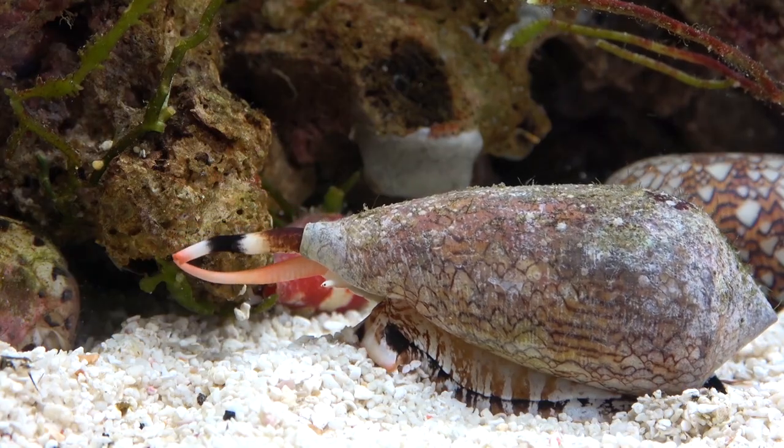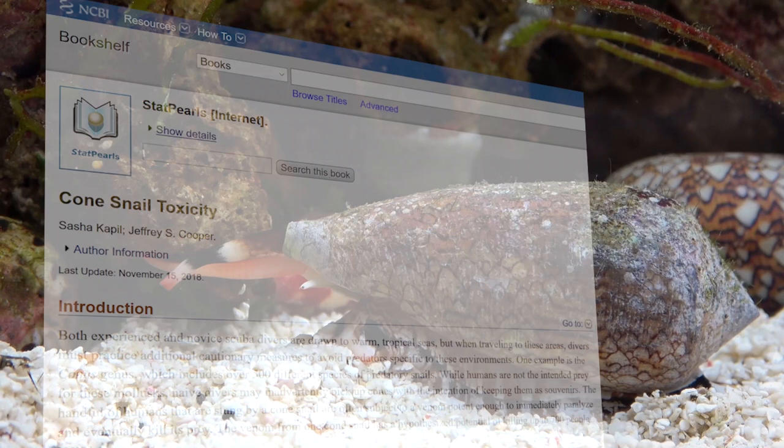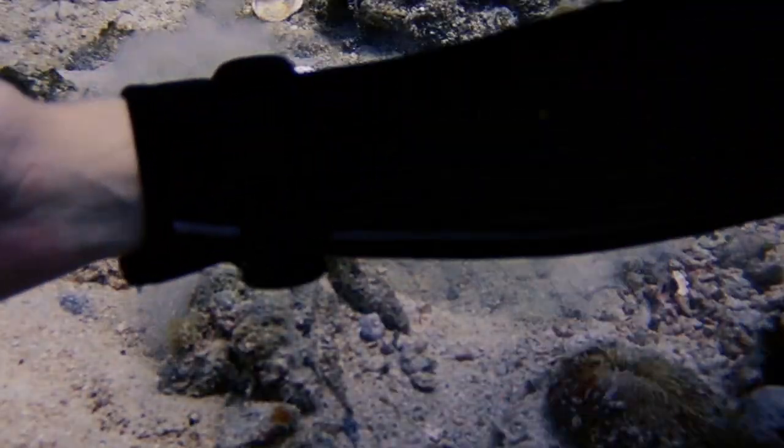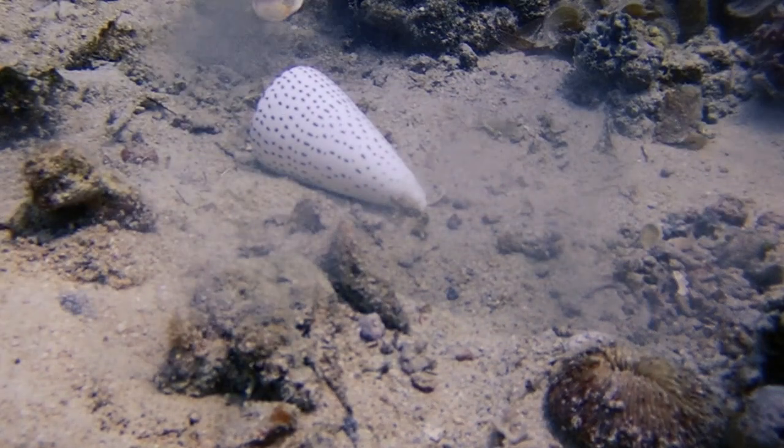Scientists have calculated that a single geographer cone has enough venom to kill 700 people. If a person is unlucky enough to be injected with a cone snail's venom, they are in grave danger.